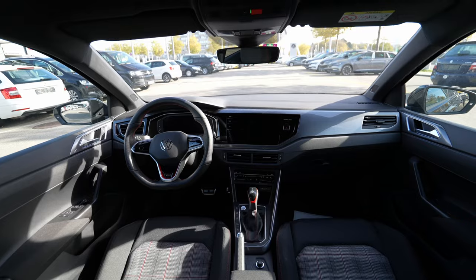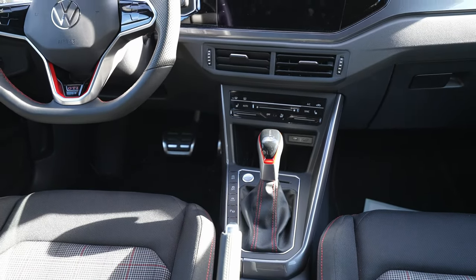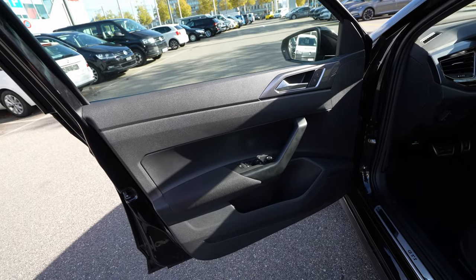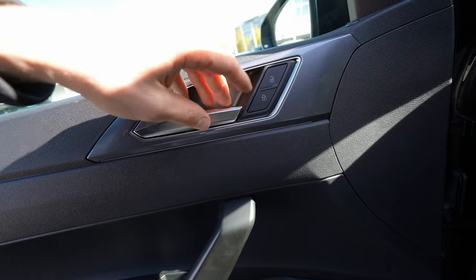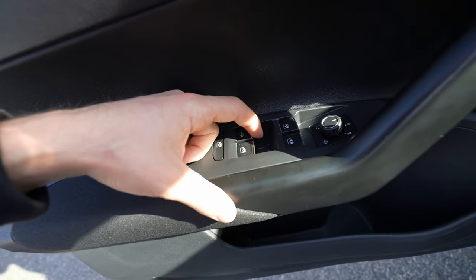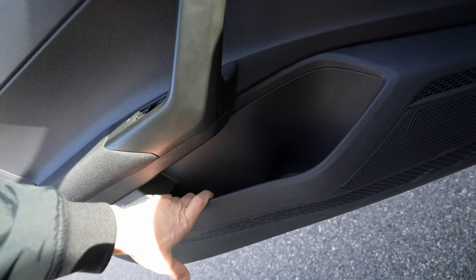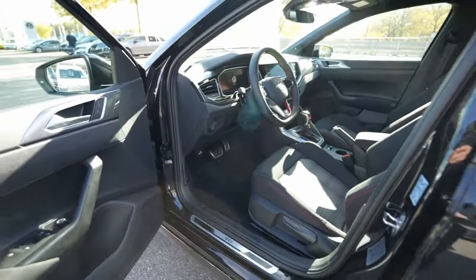Moving to the front interior — the dashboard has the same design as the normal Polo, with the key difference being the steering wheel and gear stalk. Up front there's a large one-piece window for good visibility. The door panel has a little soft material up top, then plastic. The handle feels good quality, with a lock/unlock button and some chrome accents. The armrest area has soft material, and there's large door pocket storage — better than most competitors.